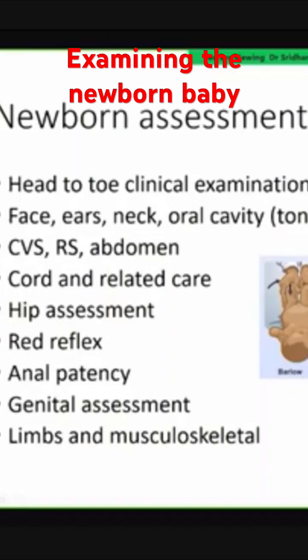Sometimes a cleft palate is missed. As you examine, palpate or use a tongue depressor to check, so be careful to evaluate these.